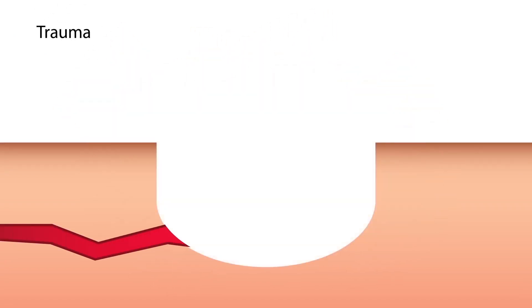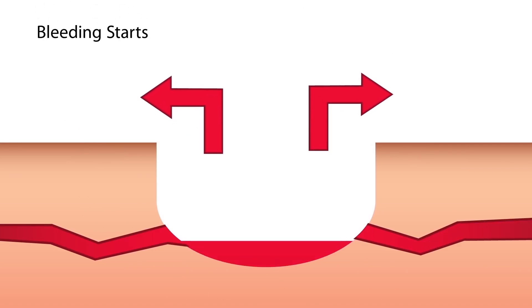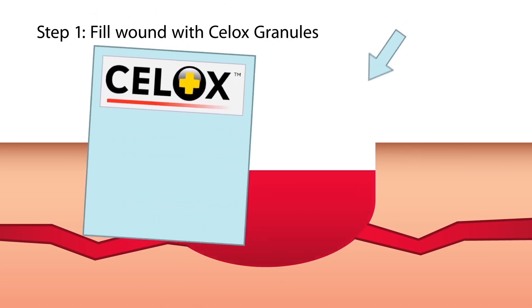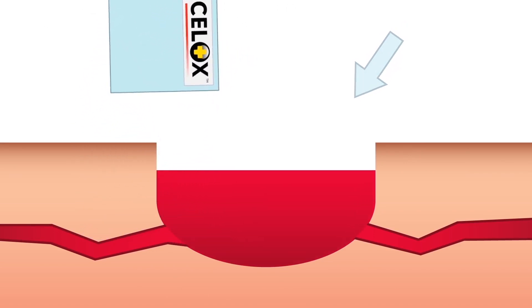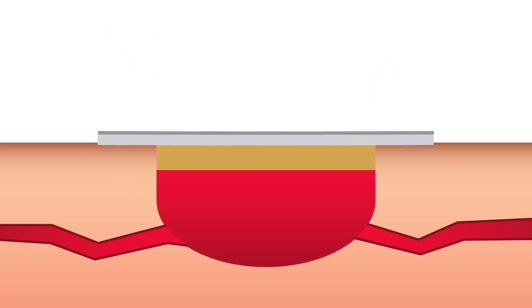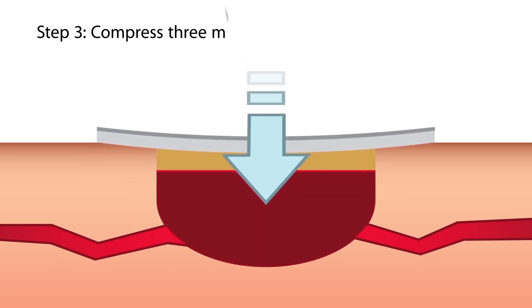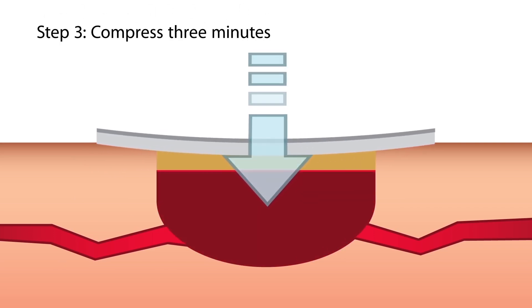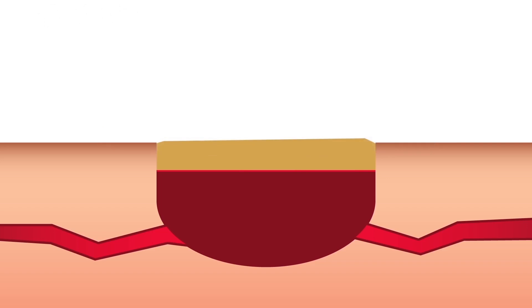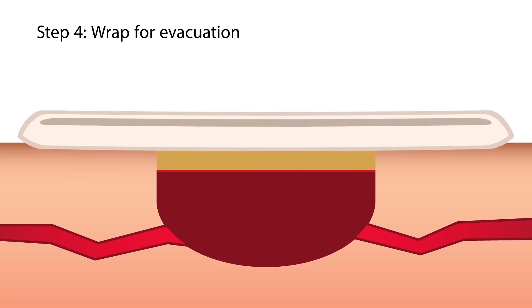Cellox use is easy: just pour, pack, and press. Pour onto the area of the wound, pack any cavity with either Cellox or gauze, and compress the wound to push the Cellox into place, stopping blood flow for a short period while the Cellox clot develops and strengthens. The amount of time and pressure required depends on the pressure at which blood is coming out of the body. For minor wounds, fingertip pressure for a few seconds should be adequate. For more severe bleeding, apply strong pressure for 3 minutes with Cellox gauze, or up to 5 minutes with Cellox granules, or as long as reasonable in the circumstances.